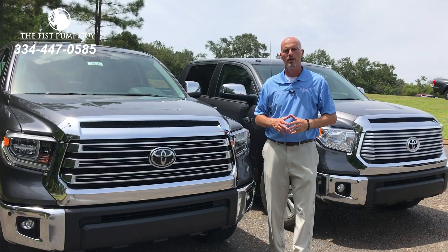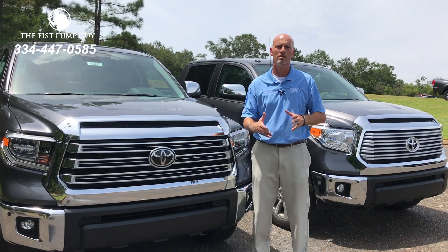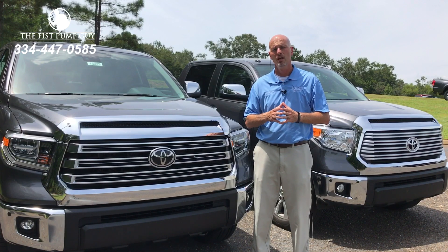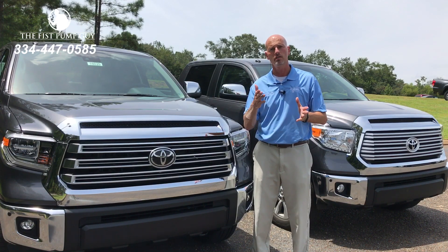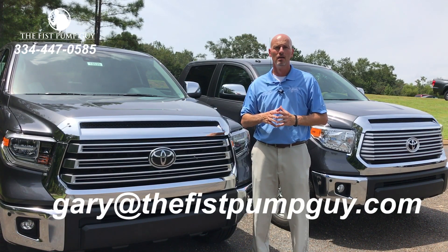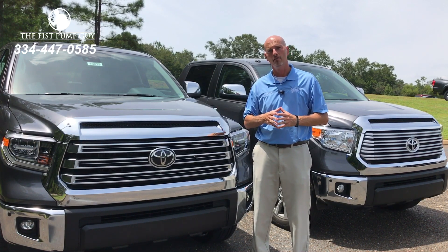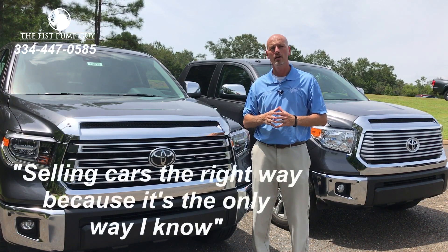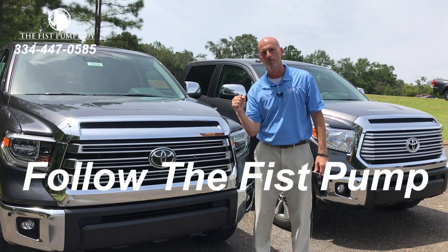Thank you for joining me once again for this product video comparing the 2018 Toyota Tundra Limited with the 2017. In the future, there's a sport version coming out of the Toyota Tundra — it's going to be very exciting. I'll bring you a video later on about that. If you have any questions, email me at Gary@TheFistPumpGuy.com, or call me at 334-447-0585. The Fist Pump Guy — selling cars the right way, because it's the only way I know. Thank you for watching. Follow The Fist Pump Enterprise.